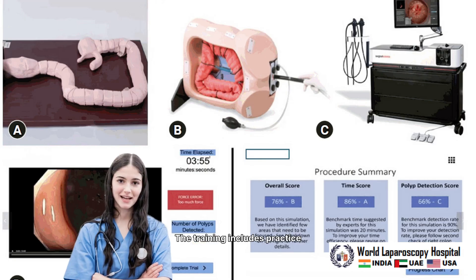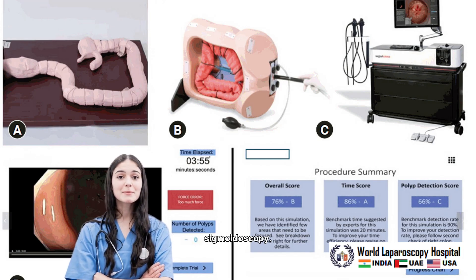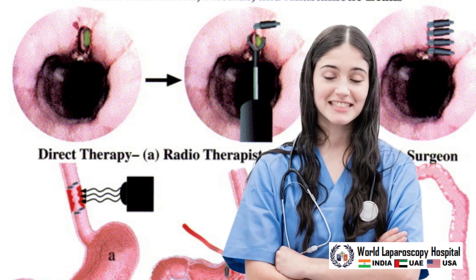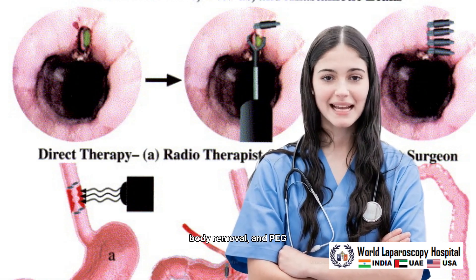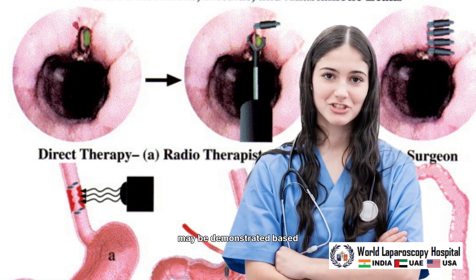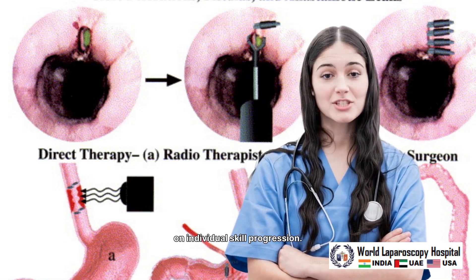The training includes practice on esophagoscopy, gastroscopy, duodenoscopy, variceal ligation, colonoscopy, and sigmoidoscopy. Additional procedures such as hemoclipping, dilation, polypectomy, foreign body removal, and PEG may be demonstrated based on individual skill progression.